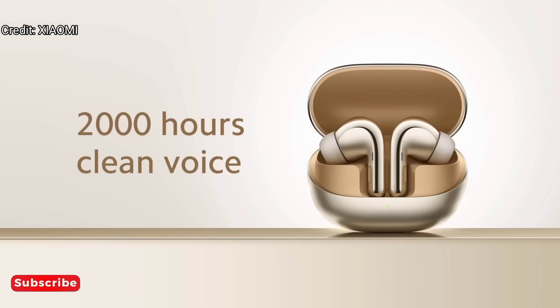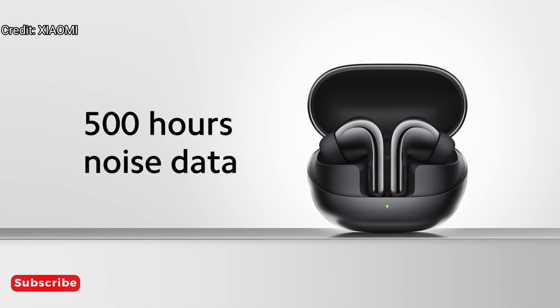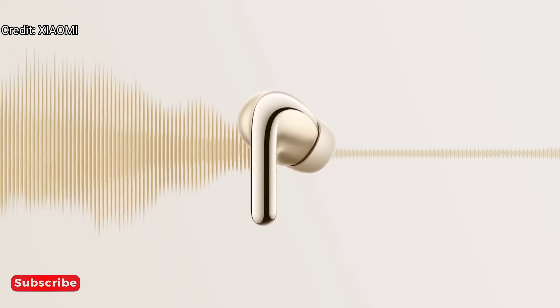The training data includes more than 2,000 hours of clean voice and more than 500 hours of noise data. Noise cancellation can be achieved in streets, business districts, subways, and other scenarios.